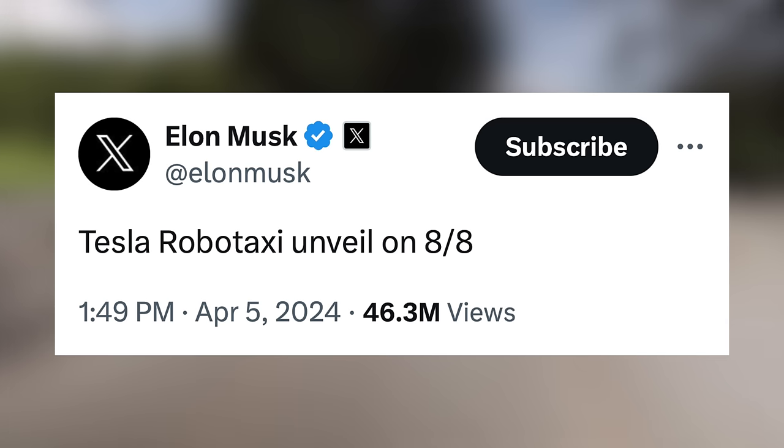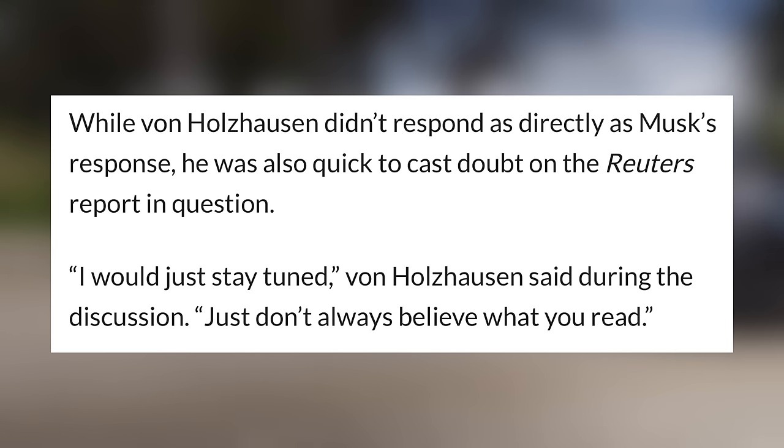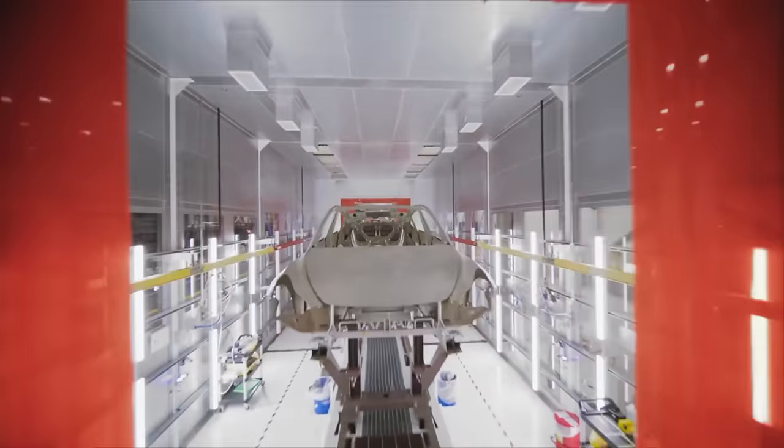Then just a few hours later, he announced on X that they would be unveiling the robotaxi on August 8th of this year. That's a ton of news and information to come out in such a short time, but we've since learned some more that makes the situation a little more complicated. Tesla's chief designer, Franz von Holzhausen, responded independently on the whole cancelled affordable EV debacle. When asked about the state of the vehicle, he responded: 'I would just stay tuned. Just don't always believe what you read.' As always with Tesla, we don't know what's happening behind the scenes, but there is likely much more than meets the eye here.